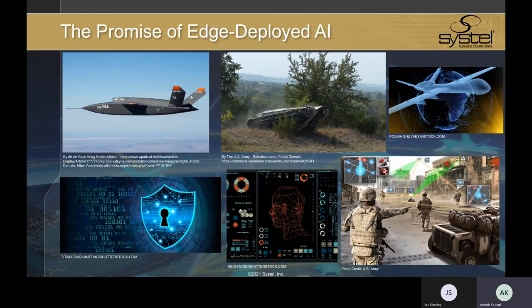Let's start by talking about the promise of edge-deployed AI. As vehicles, platforms, and soldiers become more and more densely sensored, the amount of data being presented to the warfighter at any given time is overwhelming. AI takes the burden off the operator and moves past the limits of human capacities for these mission-critical data processing workloads. The application possibilities are, of course, immense.